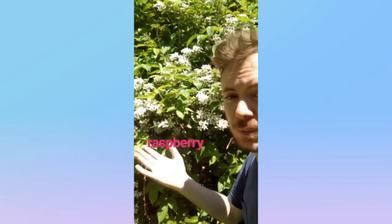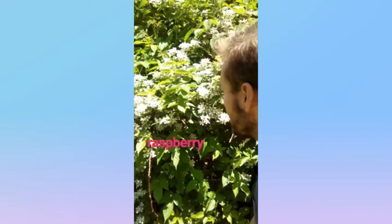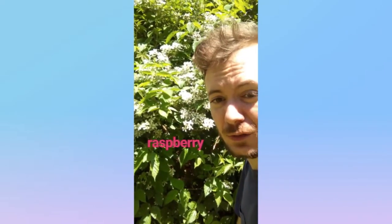Here we have a raspberry plant — Rubus — a genus from the rose family. It could be any type of raspberry. It's a bramble flower with five white petals. It's a raspberry of sorts.